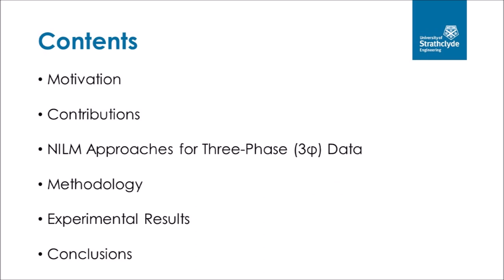I shall now move forward and present a brief outline of today's presentation. First, the motivation behind the work will be presented, followed by the contributions of the work. Next, a brief literature review for non-intrusive load monitoring techniques for three-phase data will be presented. After that, the methodology and experimental results will be presented. Finally, conclusions will be drawn.